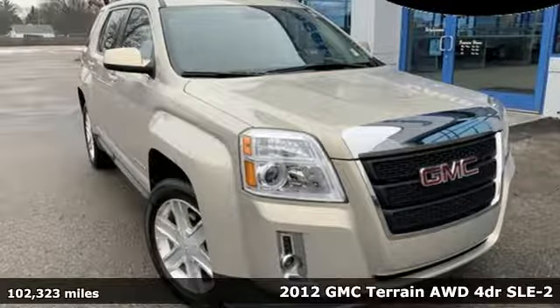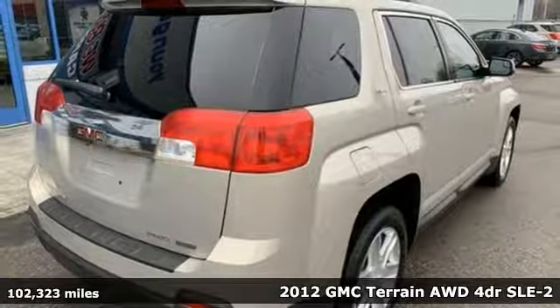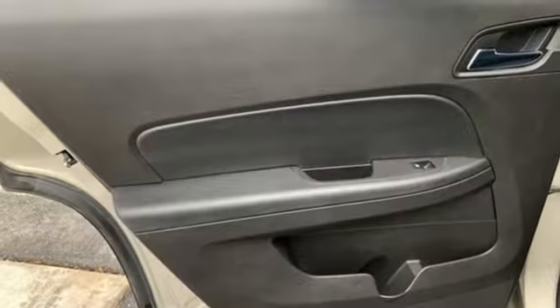Here's a 2012 GMC Terrain. This SUV will be the perfect fit for your family with power and efficiency and surprising cargo space. Plus, it offers an exciting list of features.